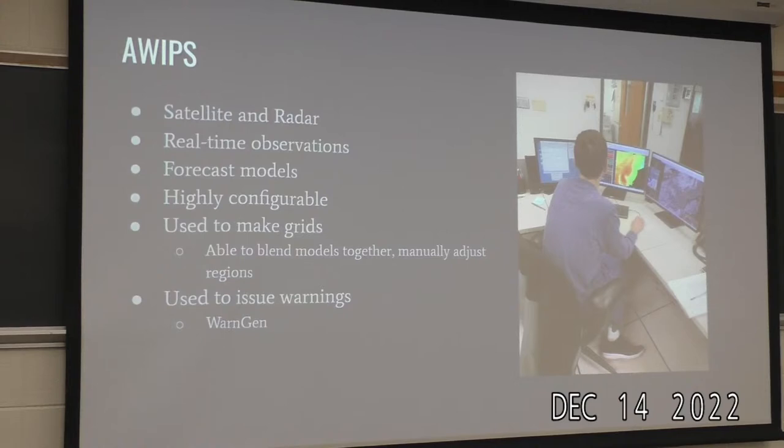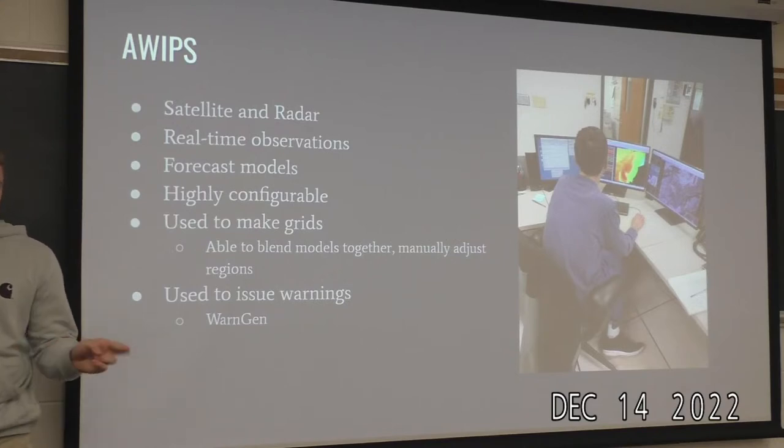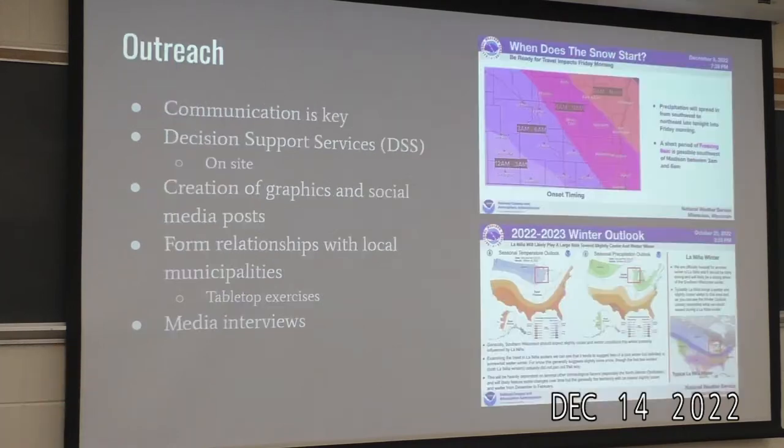Like I mentioned, they use software called AWIPS — probably the most important thing I learned at this internship. It's an all-in-one program: you can do satellite, radar, real-time observations, and forecast models. It's super configurable and very convenient. You use it to input your weather grids, pick base models, blend models together, and literally draw on your grids if you don't like where the models sit. You also use it to issue warnings — there's a big red button on top of the screen they told me not to press. AWIPS is probably the most important thing for a career in forecasting with the National Weather Service.